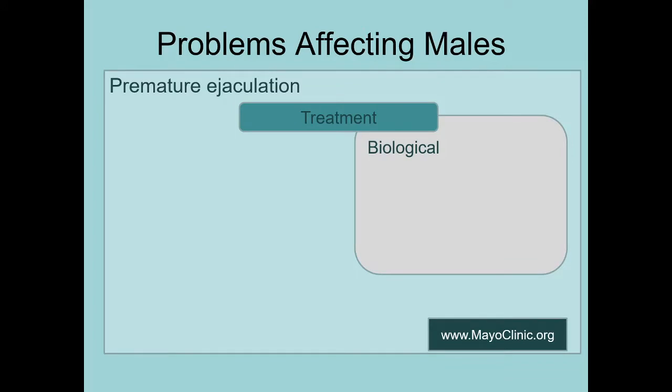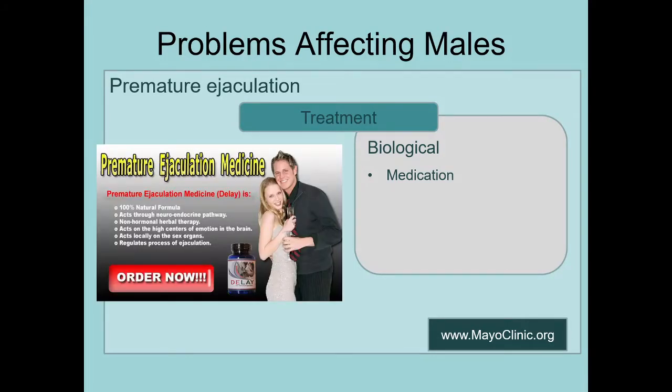What about the biological treatments for premature ejaculation? There are medications targeting different hormone levels and things like that. Don't look up stuff on the internet and buy things that say they should work, because you don't know what's in them. I found one called 'Delay.' One of the best ways to tell it's not really FDA-approved medicine is the title — 'premature ejaculation medicine.' The FDA prohibits naming medications with super obvious names like that. You could not name a premature ejaculation medicine 'Delay.'